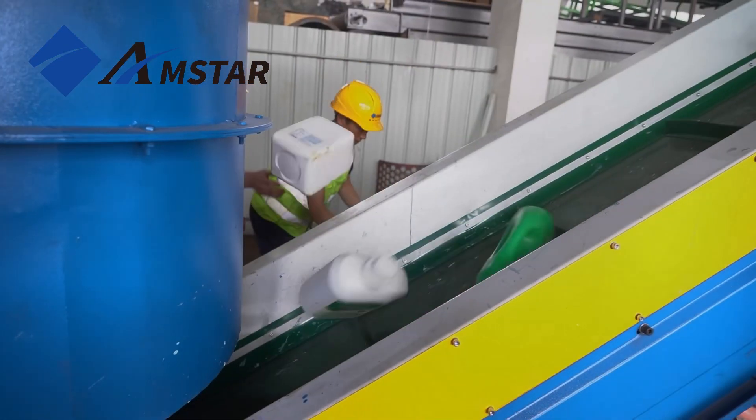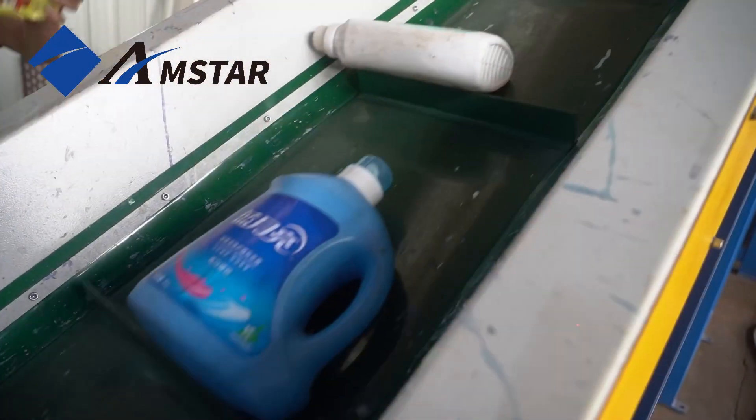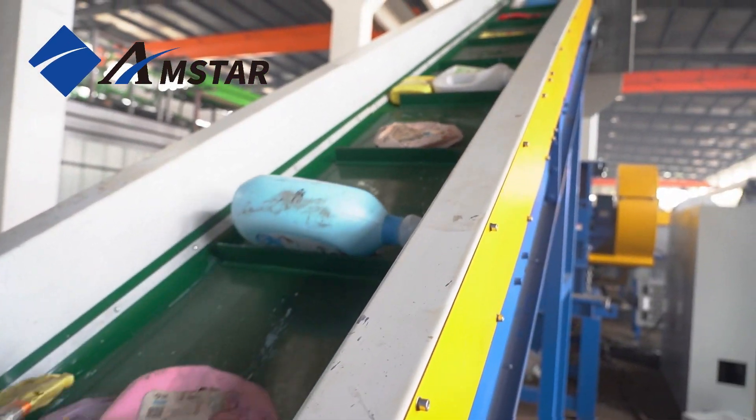The journey begins with the belt conveyor, which evenly feeds the HDPE bottles into the system. Next, the bottles meet the crusher, where they are broken down into smaller pieces.